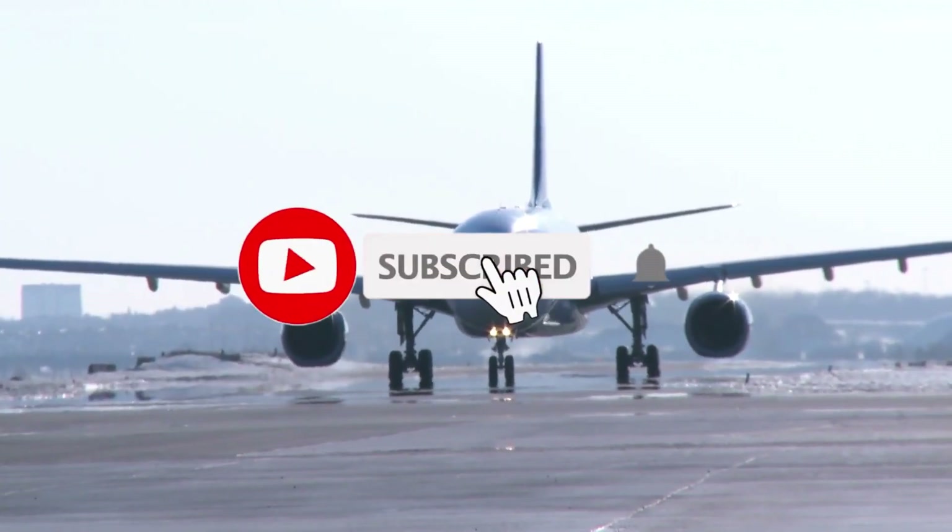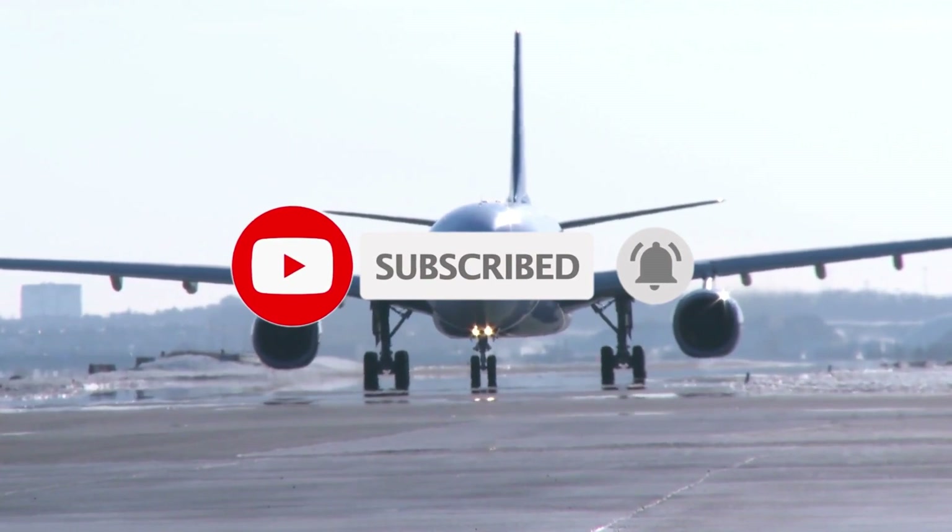Don't forget to like, subscribe, and turn the post notifications on to receive the latest from us. See you in the next one!